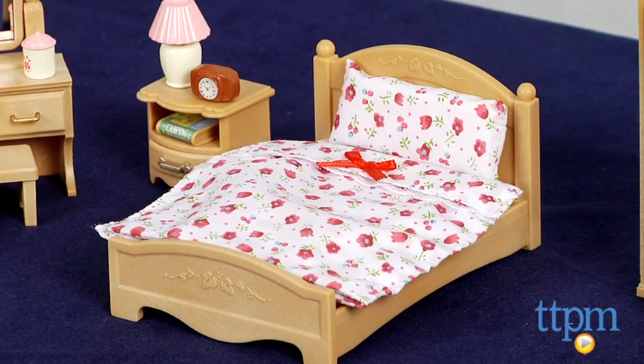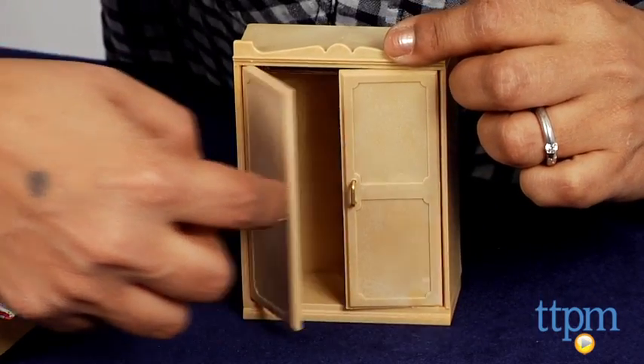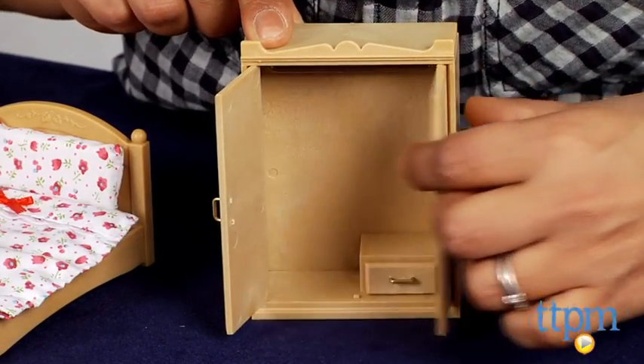The set includes a double bed with matching sheets, pillow, armoire with mirror and drawer, vanity, lamp, alarm clock, books and more.